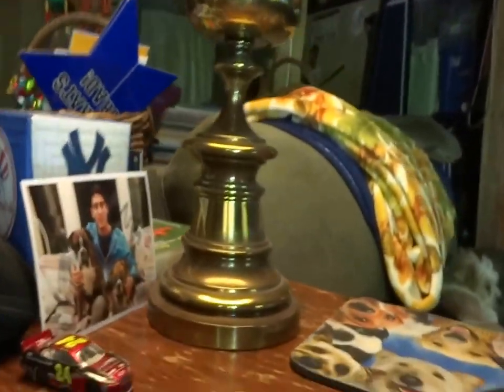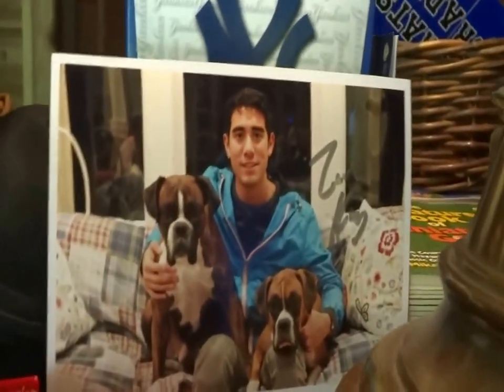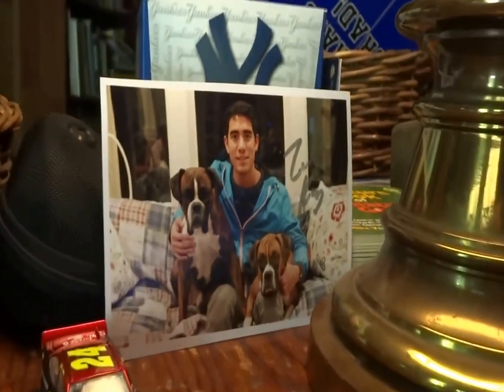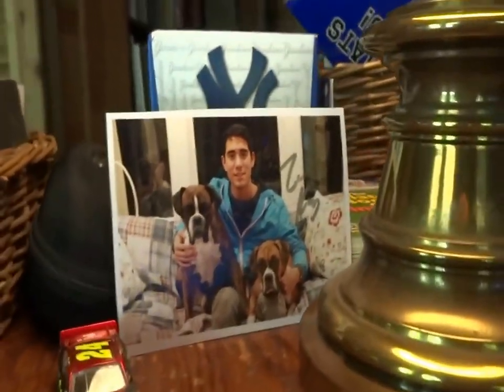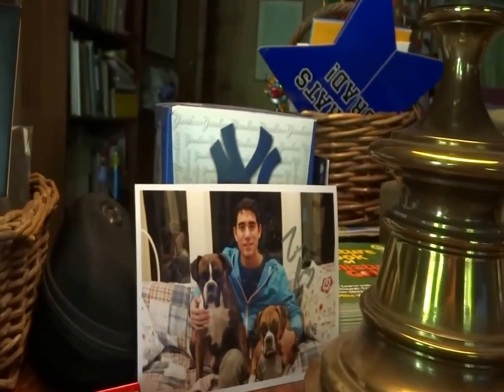And here we just have a few bits and bobs. We have some Kleenex. I'm a big Yankees fan. Down here, we have a picture from Zach King. His YouTube channel is called Final Cut King. If you want to learn anything about video effects, motion, Final Cut Pro, anything along that line.